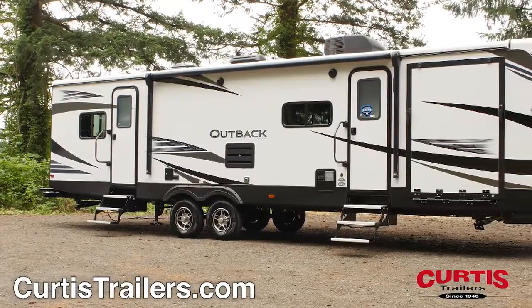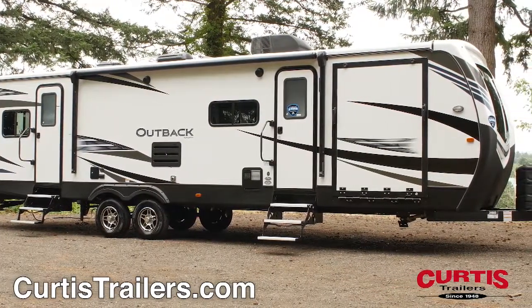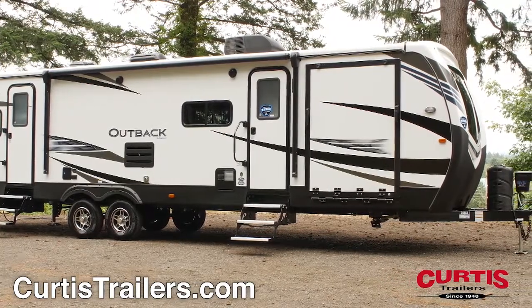Introducing the Keystone Outback 324CG, the front garage travel trailer that can handle your family and your toys in comfort and style.